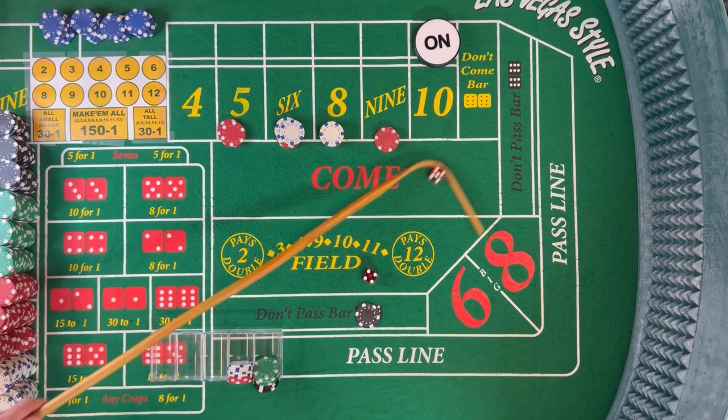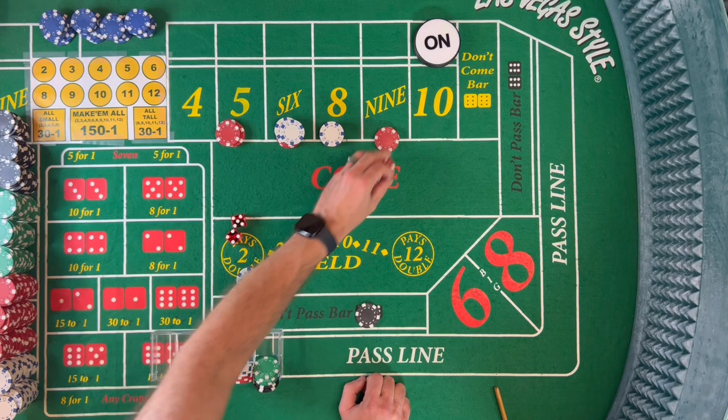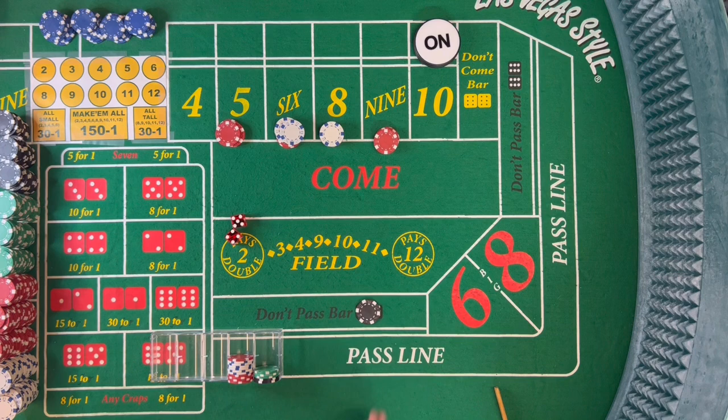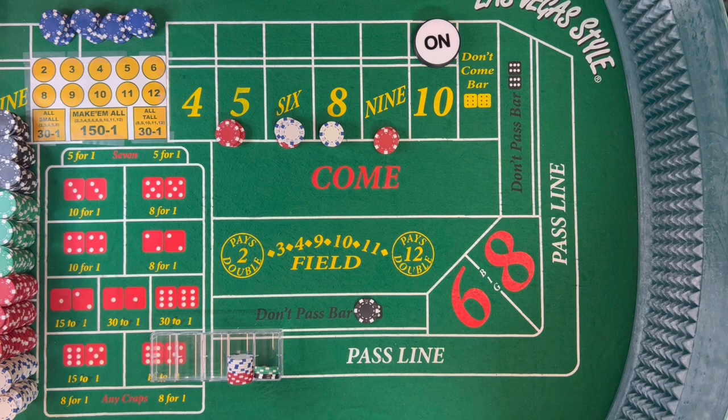Dice out and there's a 9 — 5-4, a neater 9. $15 on the 9 pays us $21. I always like to bring something back to my rack, so I'm going to press the 5 and 9 by $5 and rack $11. Every hit of the box numbers makes this 7 stronger because the money out there is not money we started with.